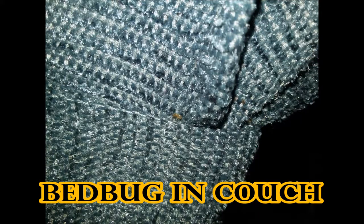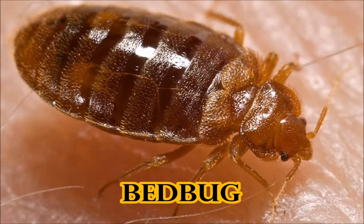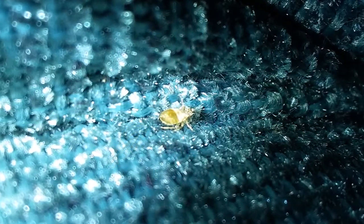This is a bed bug on a couch. They like seams — especially seams. There he is up close; he's a pretty gross little guy. They like to feed on you when you're asleep. Here's one up close again from a recent job we did.